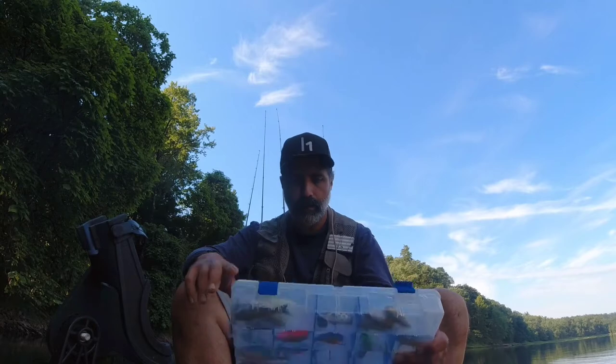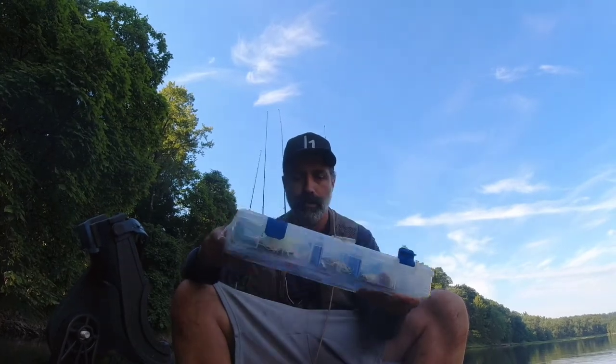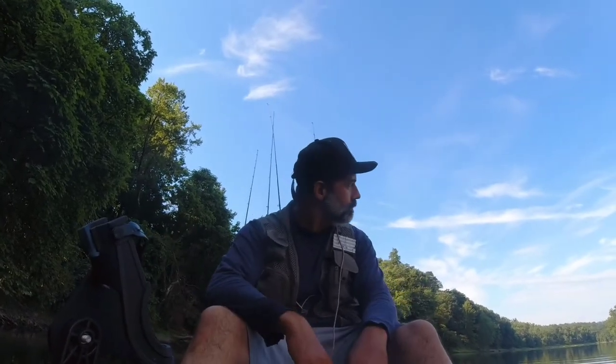On a boat like mine I have space underneath. Today I'm using crankbaits from this box, so I'm keeping it under the seat so I'm not craning for it. On this particular boat — the Ascend H12 — there's a lot of room; it's almost like a canoe. But it's still a kayak and it's still tippy. So take the time to be efficient in your movements.